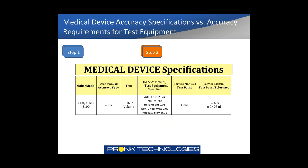Step two: looking at the service documentation for the medical device. The service manual calls out an A&D HD-120 scale or equivalent, and I've pasted in the three relevant specs for that scale. The service manual test point is 12 milliliters of volume. The test point tolerance in the service manual is basically 3.4% or plus or minus 0.408 milliliters — which is different from, and tighter than, the user manual spec. The service tolerance is tighter so that when testing or calibrating the pump, variability from one IV set to another doesn't introduce additional uncompensated error into the test process.